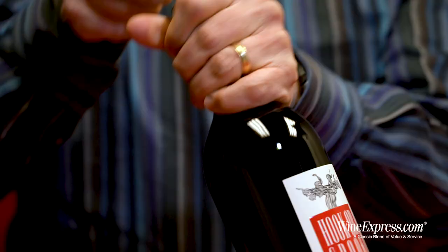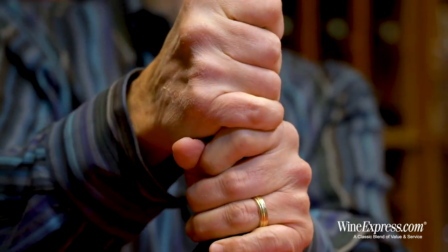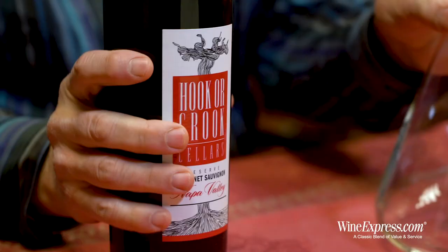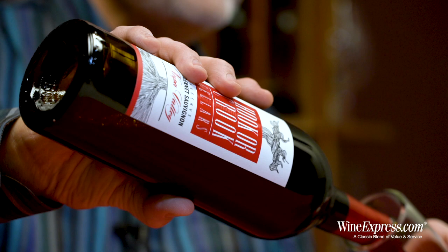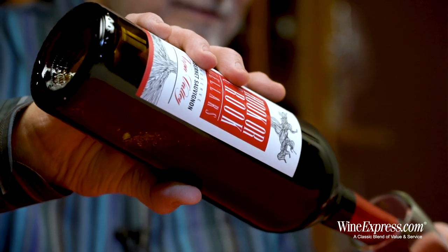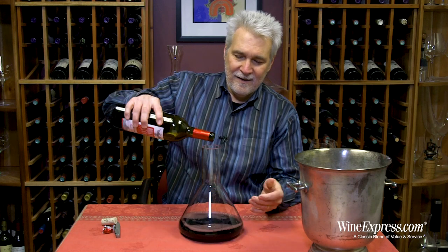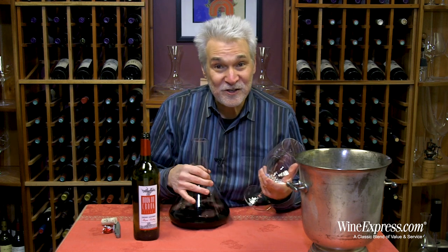That's a winery whose wines we've really enjoyed. And he's someone who knows his way around Napa Valley. He's got a lot of good connections there, and he went around to all his friends and neighbors and sourced some really good juice.